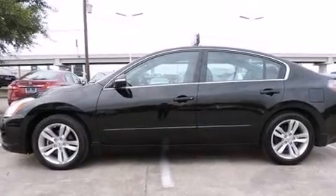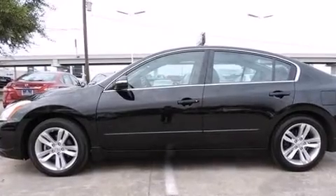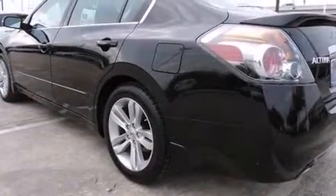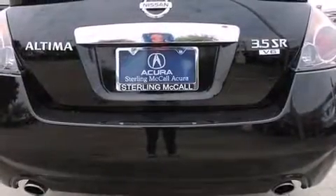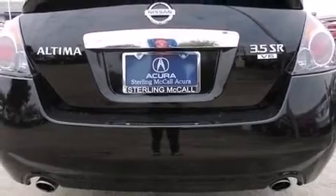Here's a great deal on a 2012 Nissan Altima. This four-door, five-passenger sedan still has fewer than 40,000 miles. It features a front-wheel drive platform, an automatic transmission, and a 3.5-liter six-cylinder engine.